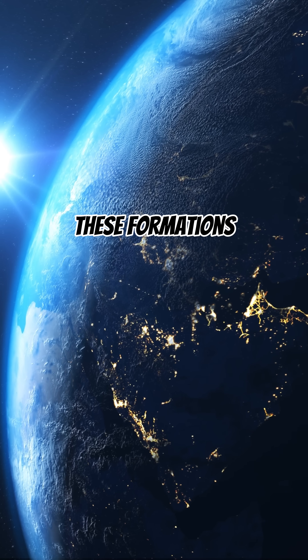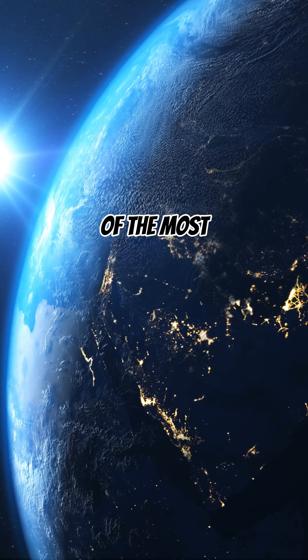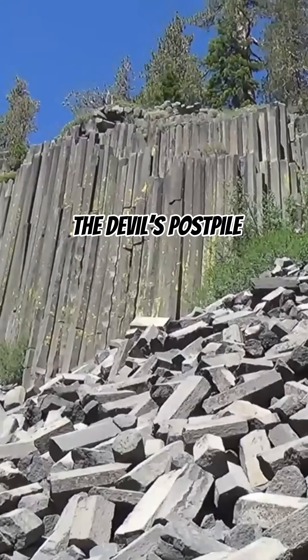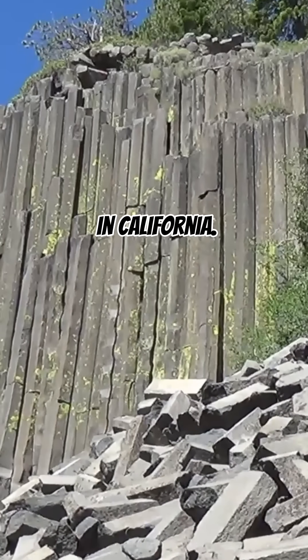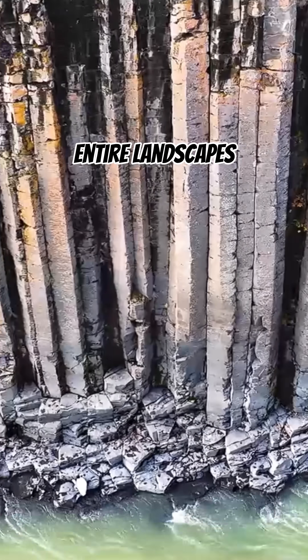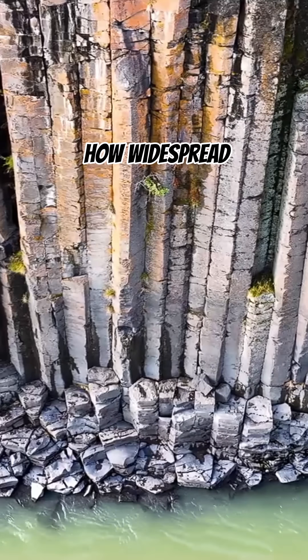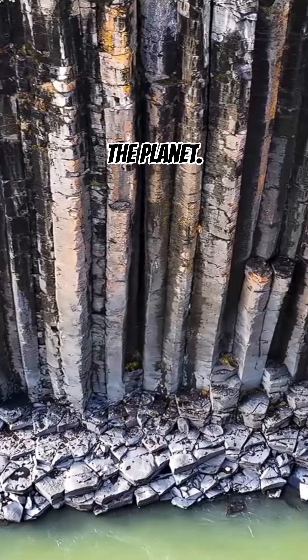You can find these formations all over the world, with some of the most famous examples being the Giant's Causeway in Northern Ireland and the Devil's Postpile in California. In Iceland, entire landscapes are covered in striking basalt columns, showing how widespread volcanic activity shaped the planet.